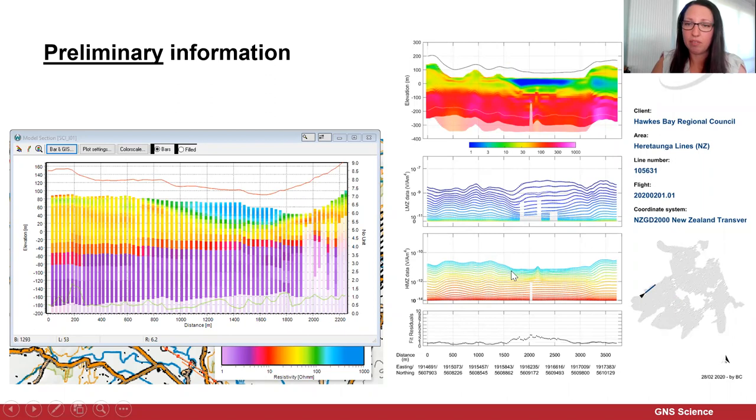This is an example of an area where we have less noisy data — the high moment is looking really smooth, same with the low moment, and the inversion model looks much better. You can also see the depth of investigation, which we calculate to tell us how much we can trust the data — that's shown here blanked out in white. On the left, you can see the image displaying essentially 1D profiles, which is what we're getting as the helicopter collects these 1D soundings along the flight path. We can then also do an interpolation between all the data.